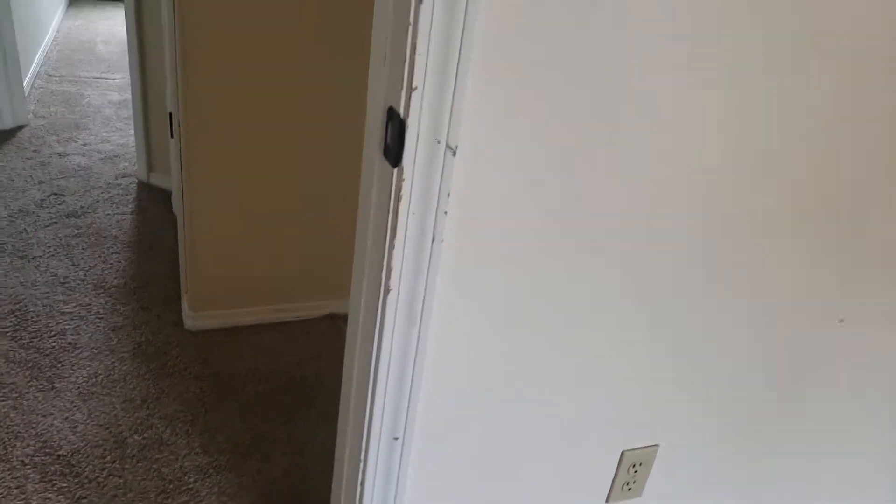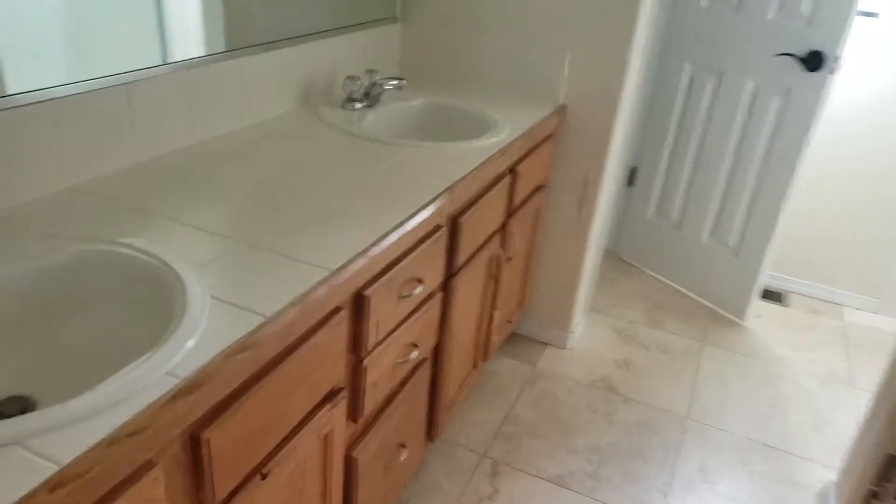This one needs a lot of love. The carpet is older, it needs paint just about everywhere — I can barely see the trim. But it's also why it's priced really low, so it makes sense why they priced it where they did, because it needs a ton of little things.